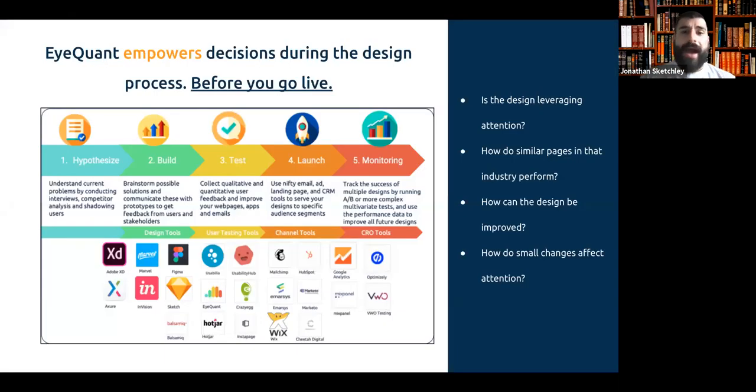iQuant empowers decisions during the design process before we go live. You can see on the right-hand side some questions you can help answer whilst doing your due diligence, your A/B testing, any multivariate testing — to ensure that when you hit go live, you can be confident it's going to perform exactly the way you want it to. iQuant can be used right from hypothesizing all the way to building and testing before you go live. Where iQuant stands out and can help you be as effective as possible is in this pre-launch phase.